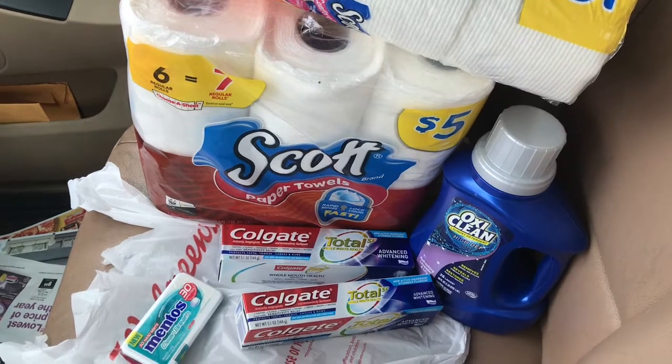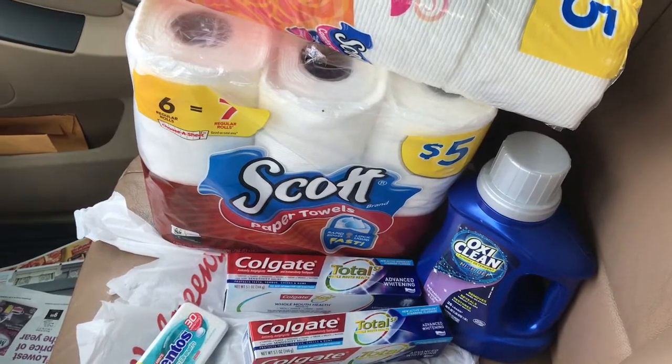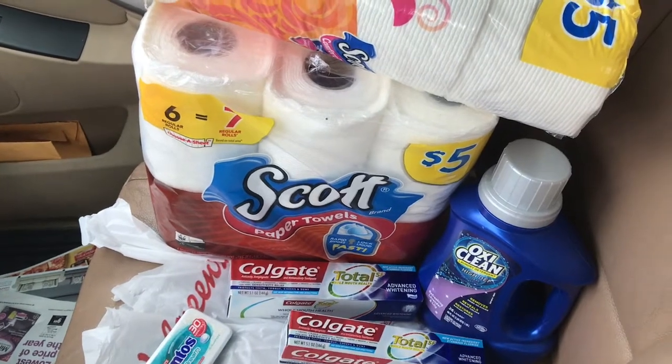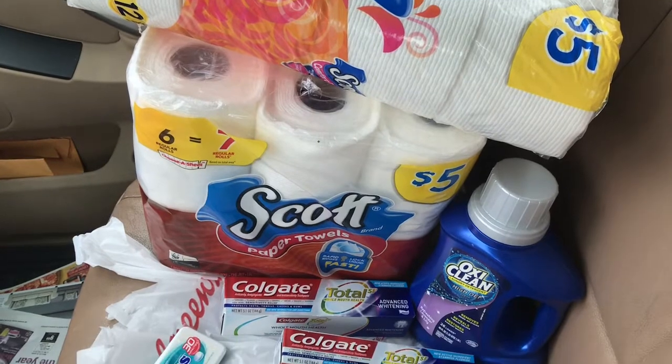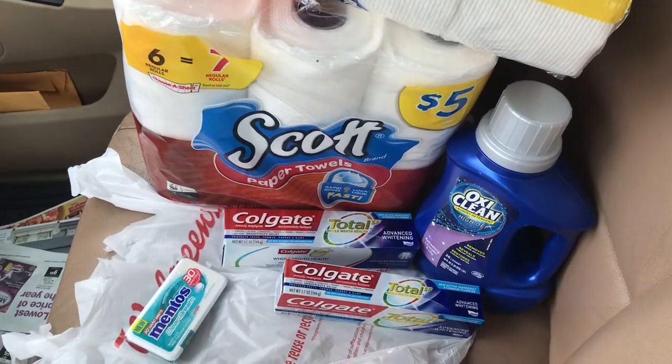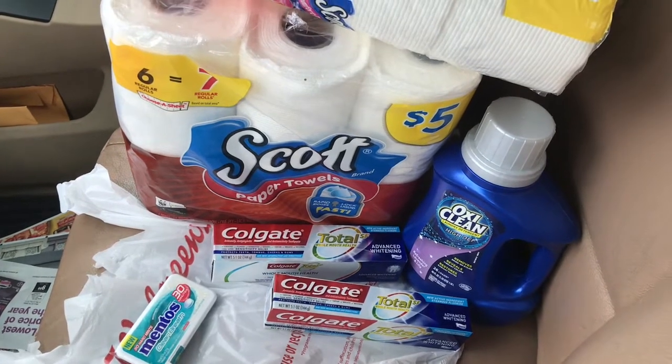I am doing the Scott Zeal and the Scott Zeal for the toilet tissue as well as the paper towels. It's going to be on sale for the whole month of March, so I'm definitely taking advantage of that deal this month. Let's go ahead and jump into this quick little haul.